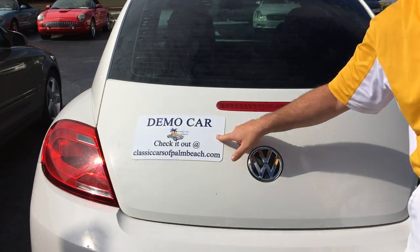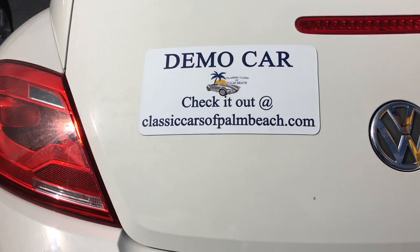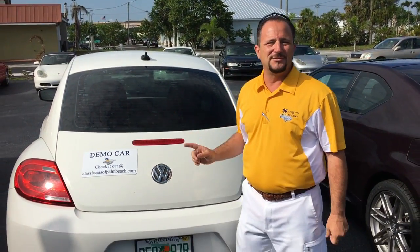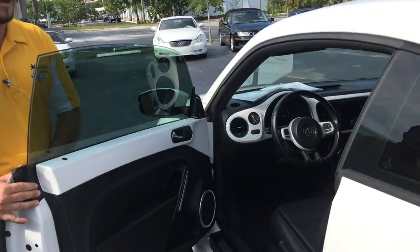So if you're driving around Jupiter and you see this demo car, that means Natalie is driving around. You see her speeding, you tell me right away. She's driving this car as her demo and she absolutely loves it. I want you to check out the inside of the Volkswagen — amazing equipment on this car.